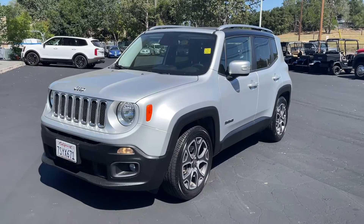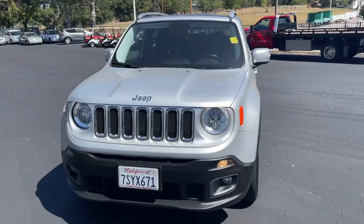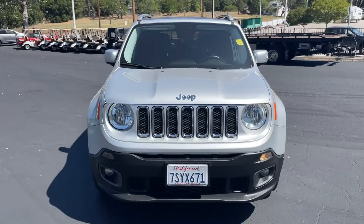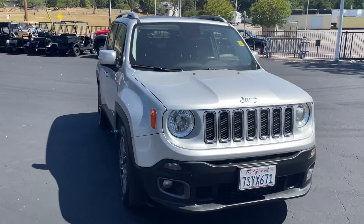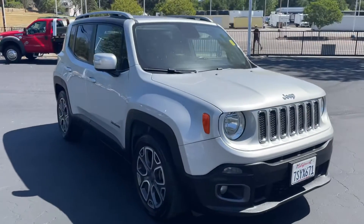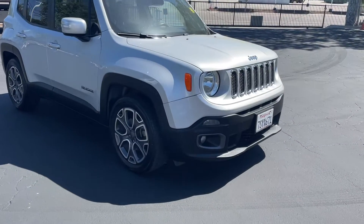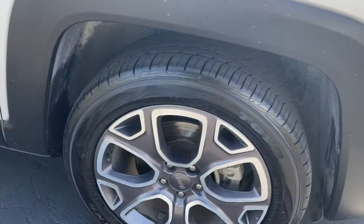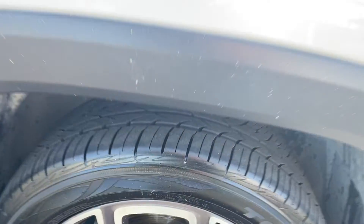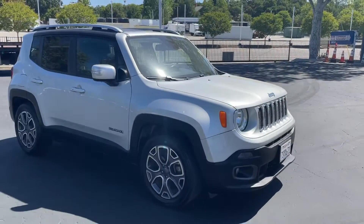Here we got a 2016 Jeep Renegade, 73,000 miles. It's in exceptional condition — it's a Limited, so it's got everything: heated seats, heated steering wheel. This thing's got new tires on it, Toyos all the way around. They're not brand new but they've got a lot of life left, probably 80% tread.